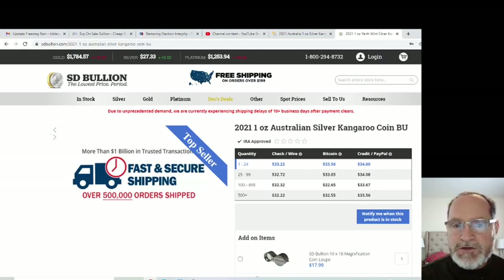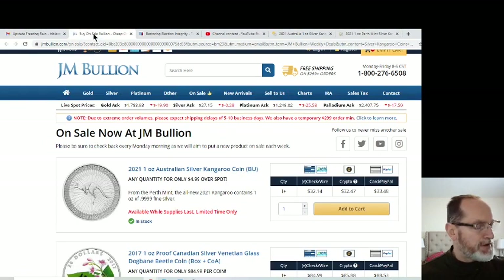I watched a video today on a site called Palisades Gold Radio — I'll put the link in the description box. There's a gentleman by the name of Ed Steer who puts out a weekly newsletter. He's up in Canada and is an expert in the bullion area. He does a 29-minute interview on this channel and it's really eye-opening. I highly suggest you watch it because there are some big things they're predicting in the next couple of weeks to a couple of months in this market — the price of silver could go into triple digits.